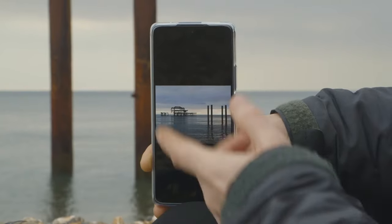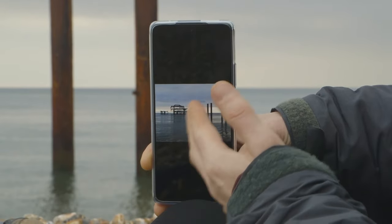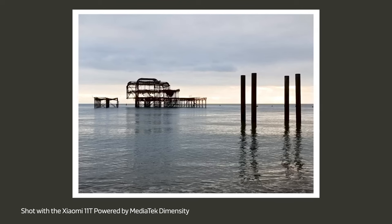Here's the typical tourist shot you might take, which includes the main view itself — the burnt-out pier — with the poles positioned to the side. It's okay, but it's just not particularly inspiring. I think by concentrating on those poles I can get a more dramatic and unique picture.